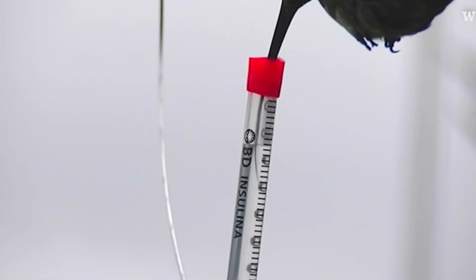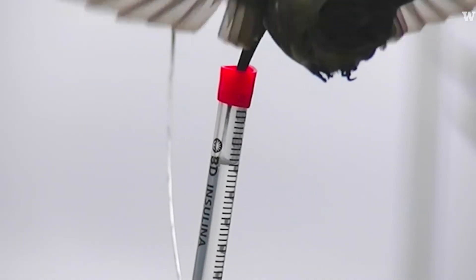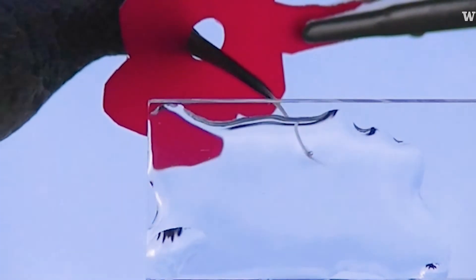When the tongue is inside the nectar, it's not a tube anymore. The tongue is spread out, and then all of the structures just fall back in and trap little drops of nectar.